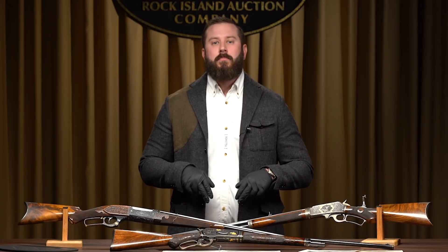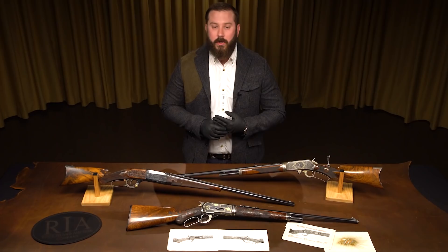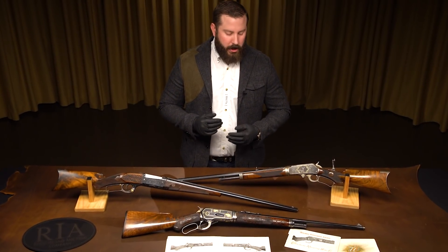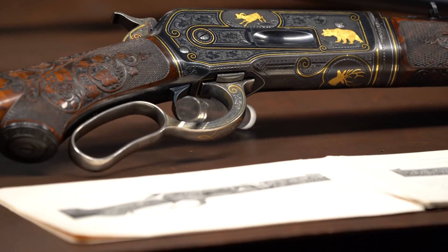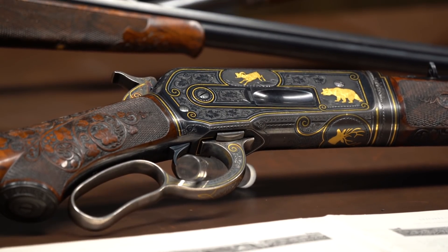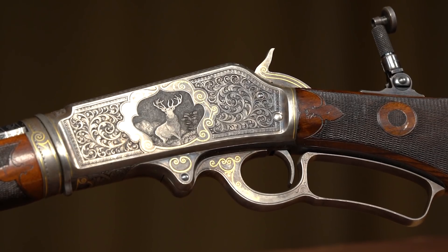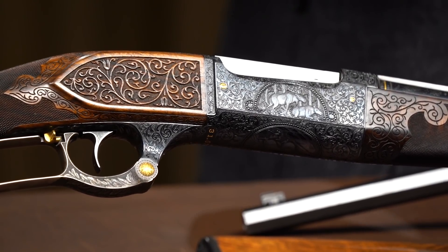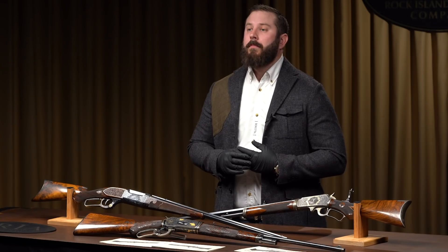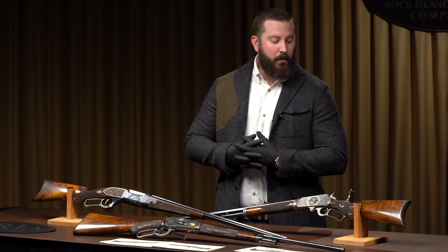I've been thinking about doing this for a long time. I'm very excited because there are three world-class guns here. How do we approach selling three American 19th century best-quality guns? When you think of best-quality guns, you typically think of English shotguns and double rifles from the likes of Boss, Purdy, Holland & Holland, Wesley Richards. But I think it's an underrated term to apply, and it should be used more with American arms, specifically 19th century American arms.